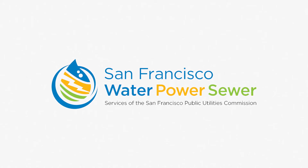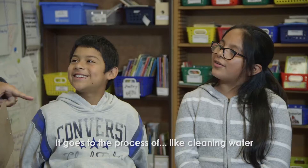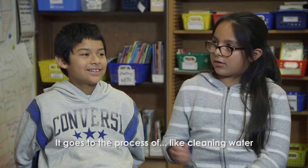We're here today to talk about what you know about water. Do you know what wastewater is? Toilet water. Do you know where that wastewater goes? It goes to the process of like the cleaning water.